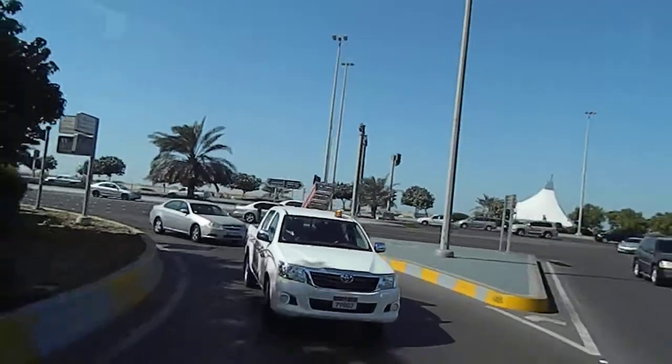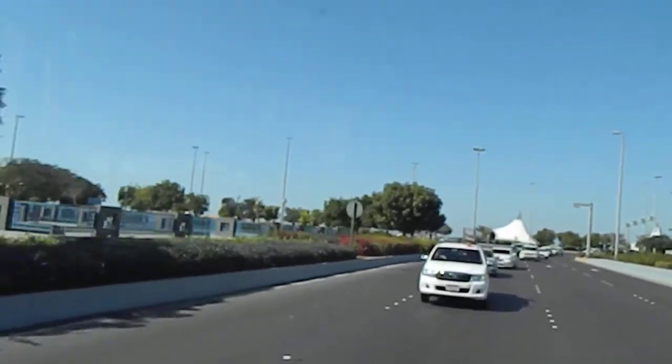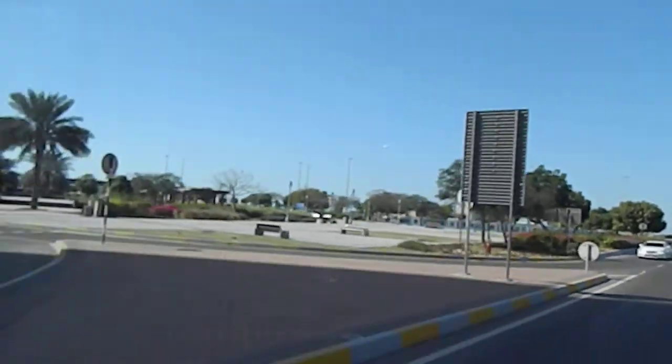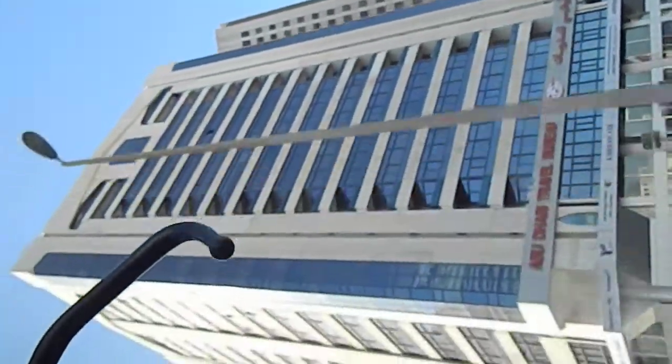The area we are entering is called Etihad Square. We have one of the earlier palaces — the first palace was located in this area. We're looking at somewhere in the 1960s; the palace was built in the 1930s with nothing around this place, but today a lot of things have come up.